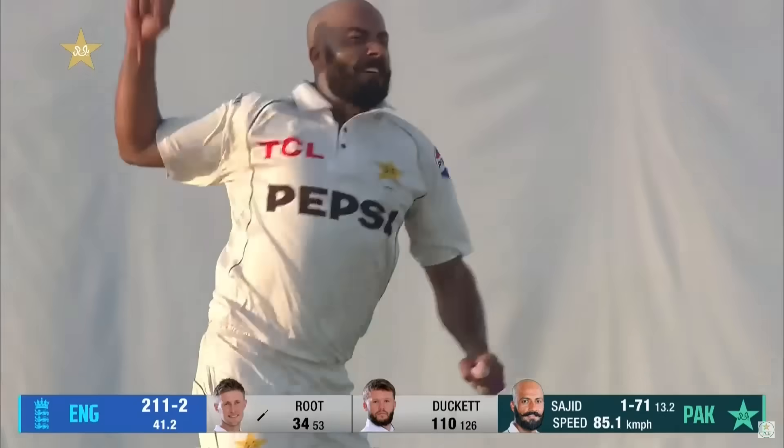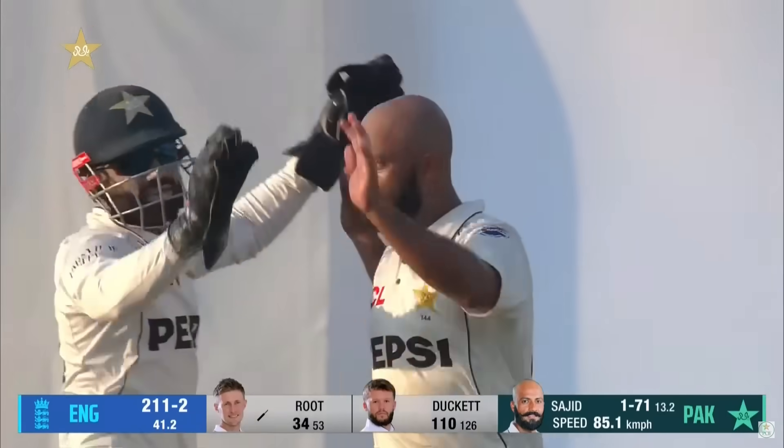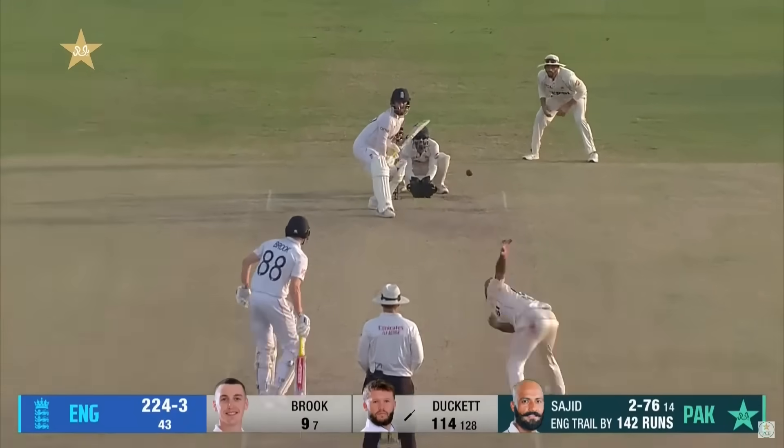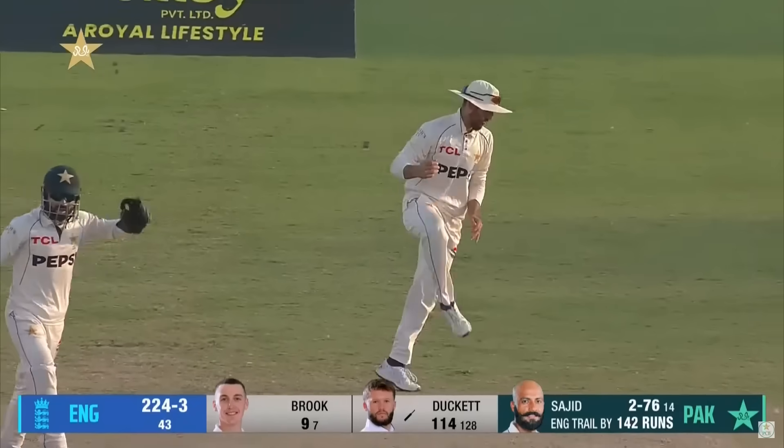Oh, got him! Root looking to sweep, has dragged it on, and Sajid has a wicket here — it's a big one. The second here in Pakistan, and done now.